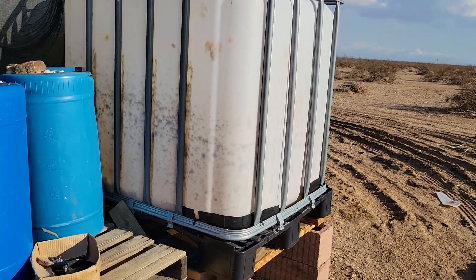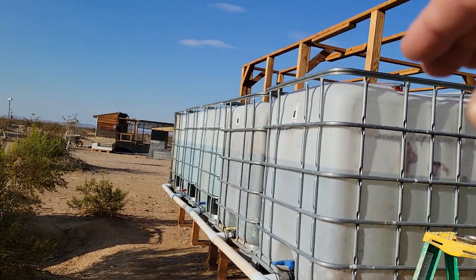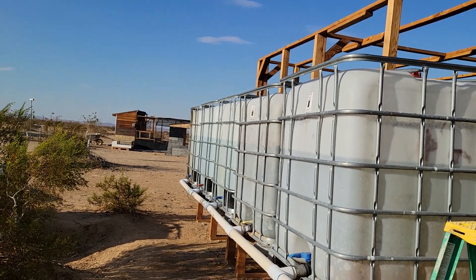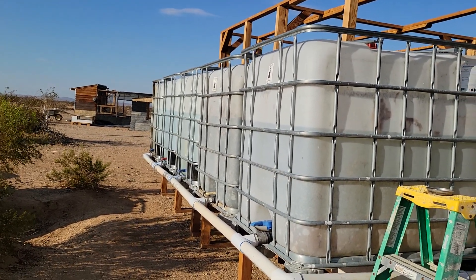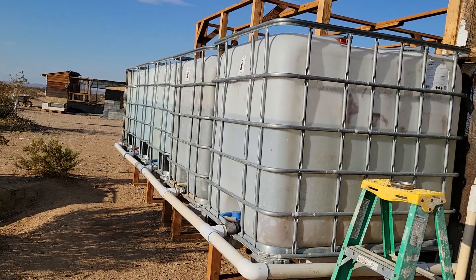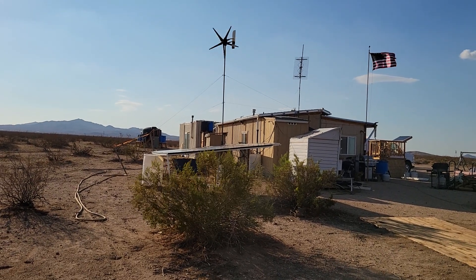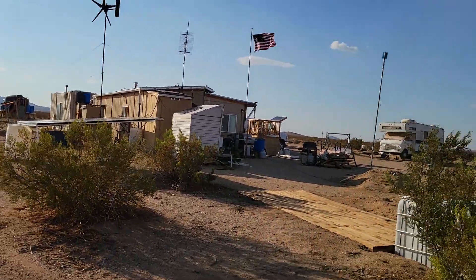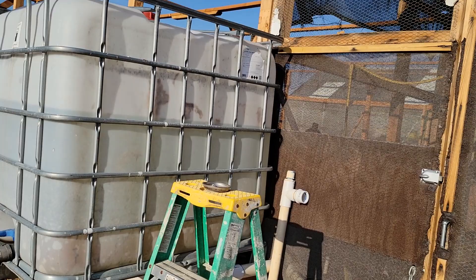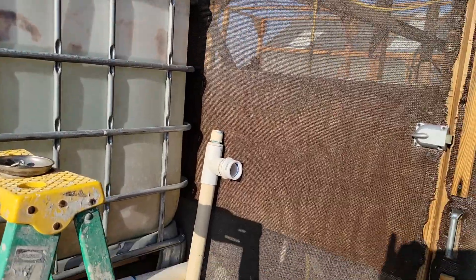I was hoping to get the 4,000 gallon truck so I could also put some in this tank, but that's okay. I doubt I'll use that much water this late in the year. Hopefully the rains will come through in the fall and winter and I'll be able to collect water off my cabin, garage, and shipping containers, then transfer that water down into these totes and fill them all the way up. I'll be fine going all the way into spring with the water delivery I just got.